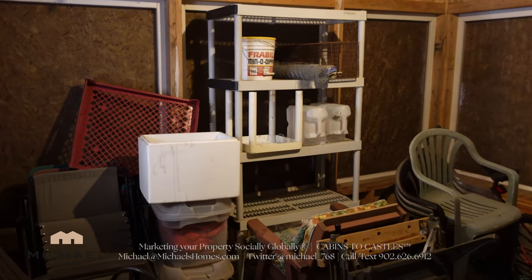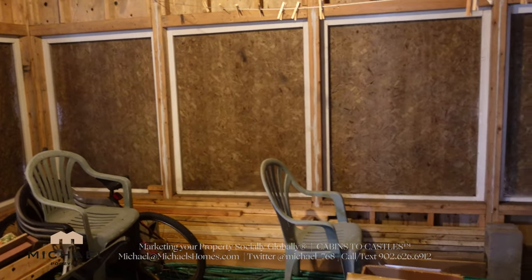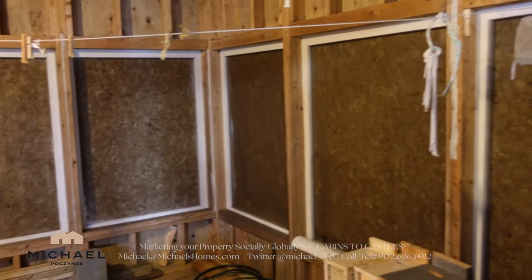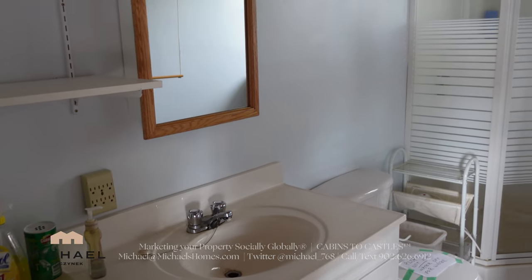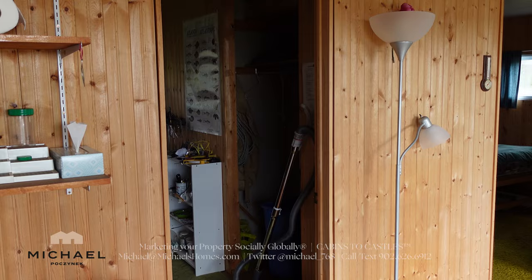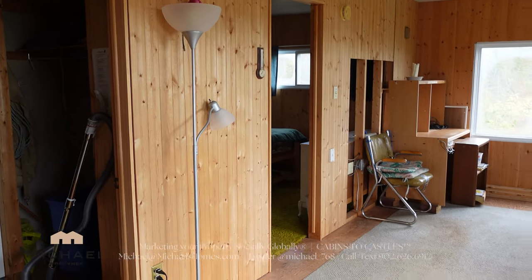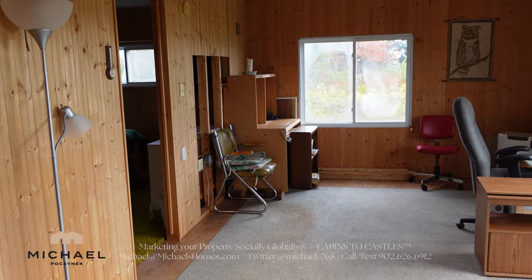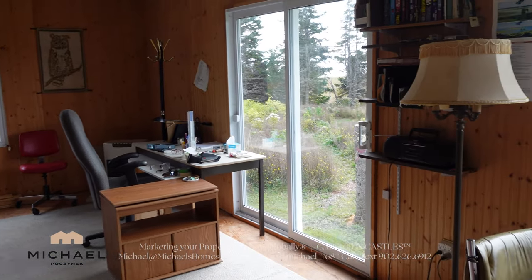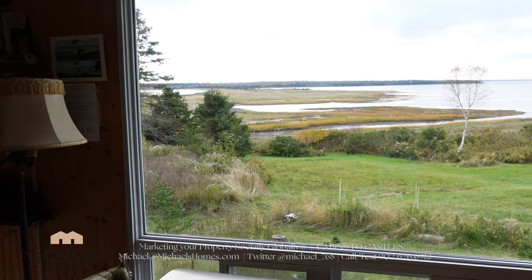We'll call it a screen room — it's all completely boarded in right now as we're into the fall, but you can imagine how nice this would be come spring and summer. The main floor bathroom features a sink, toilet, and a stand-up shower. We've got two bedrooms on the back of the cottage. Your living room area has lots of large windows, and of course, to frame it all up, is the view of the island and the causeway.